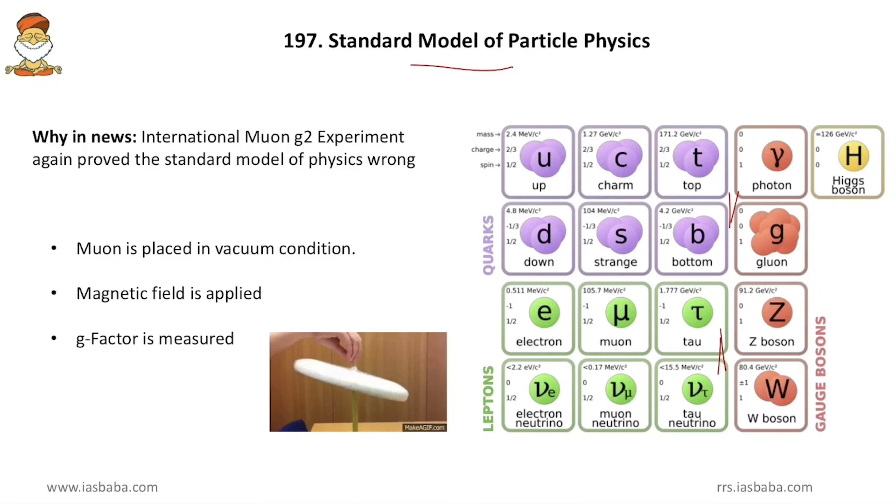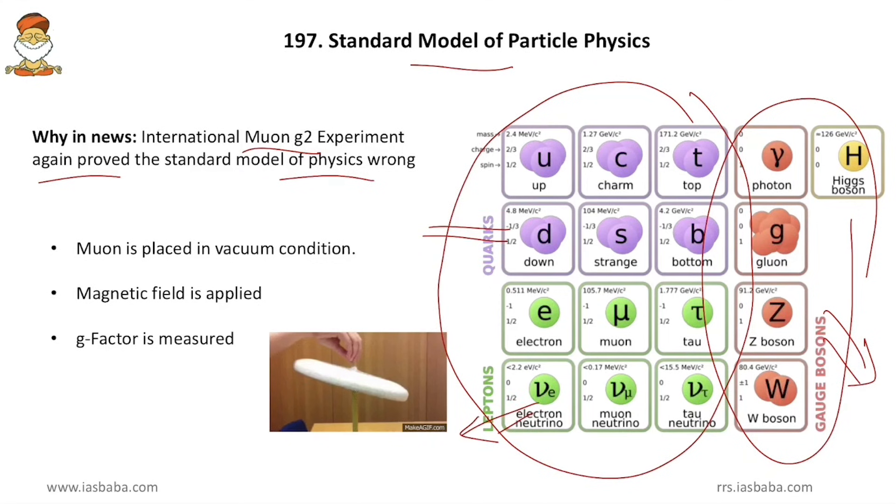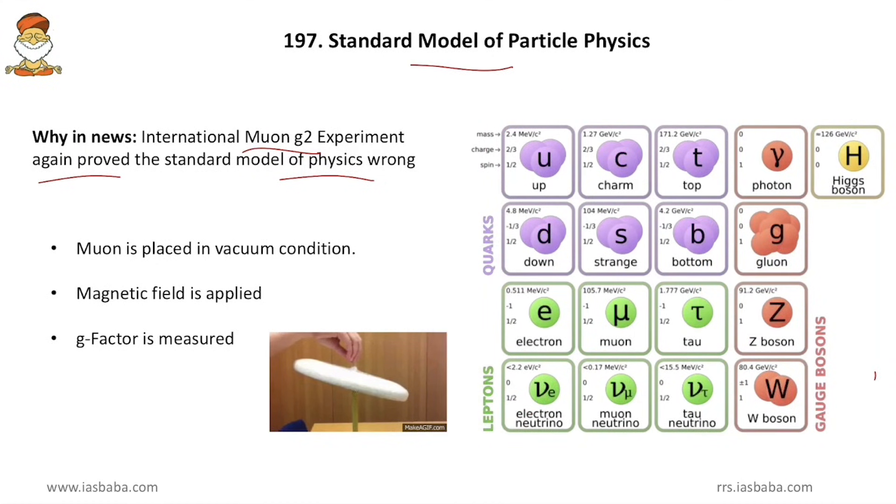The standard model of particle physics was in the news because the international Muon G-2 experiment once again proved the standard model wrong. The standard model says there are about 16 to 17 subatomic particles in the universe and the whole universe is made up of only those particles. Among them, 5 are bosons and the remaining are fermions; within the fermions, 6 are quarks and 6 are leptons.